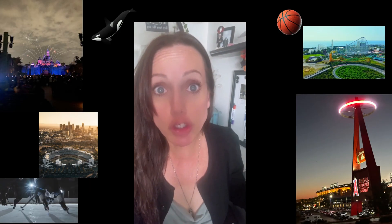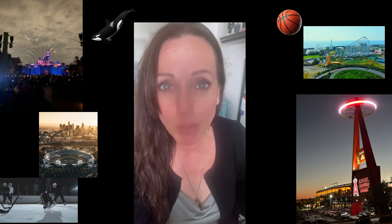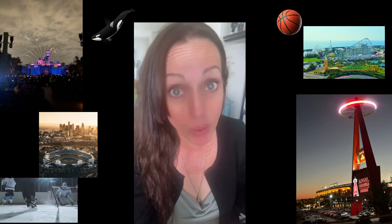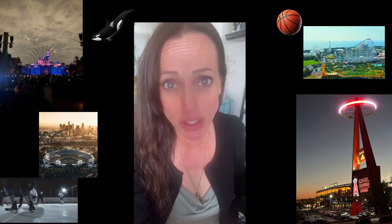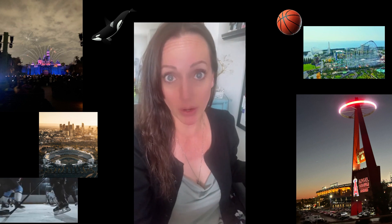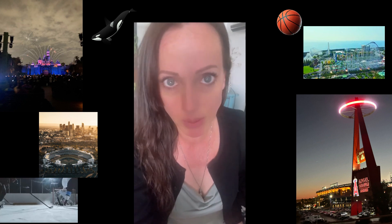There are so many cool attractions here in Southern California. We have the famous Disneyland, just a short drive to Anaheim. There's also Legoland and SeaWorld in San Diego, Six Flags Magic Mountain in Valencia, and Knott's Berry Farm in Buena Park. Of course, you also have all the lovely beaches.